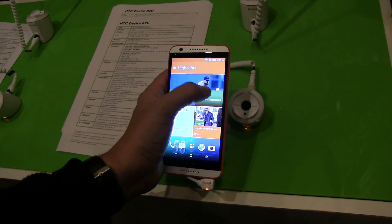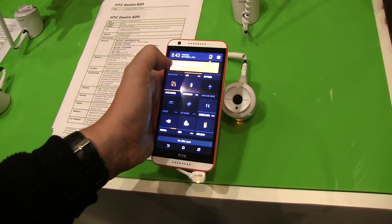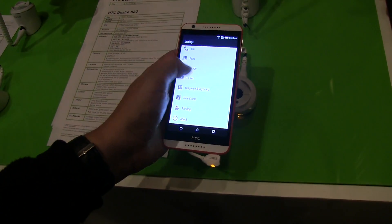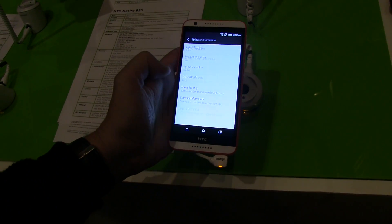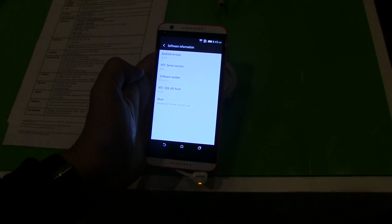It also comes with HTC Sense 6. And let's take a quick look at Android here — which version it's running. So it's running KitKat 4.4.4.